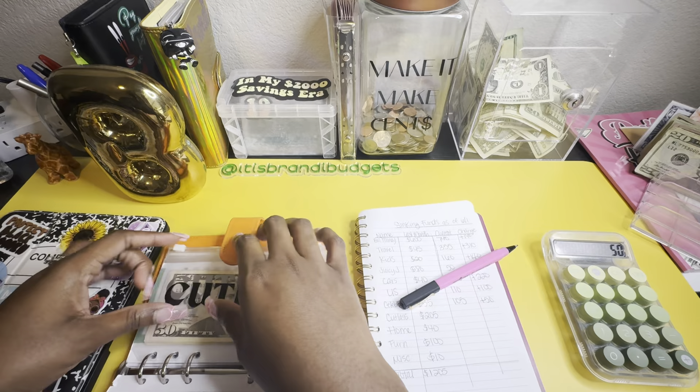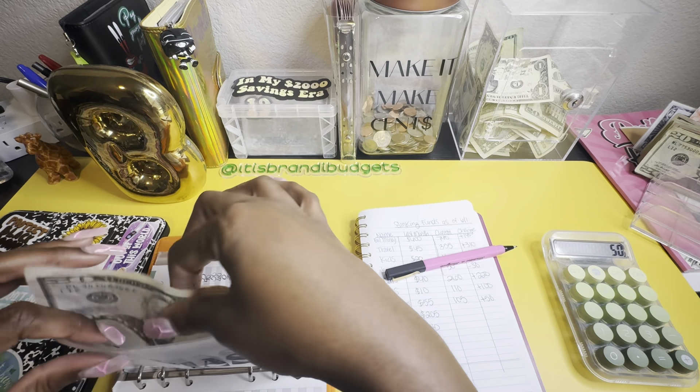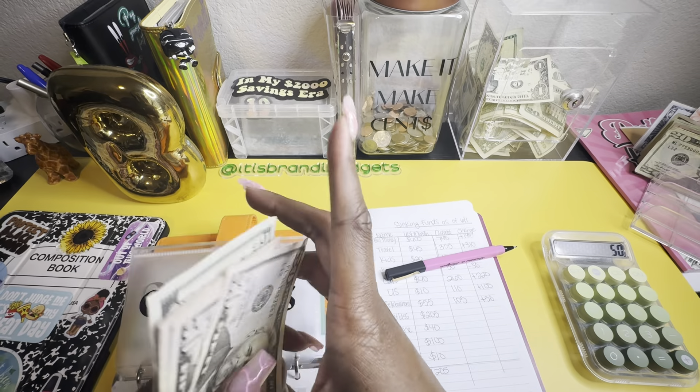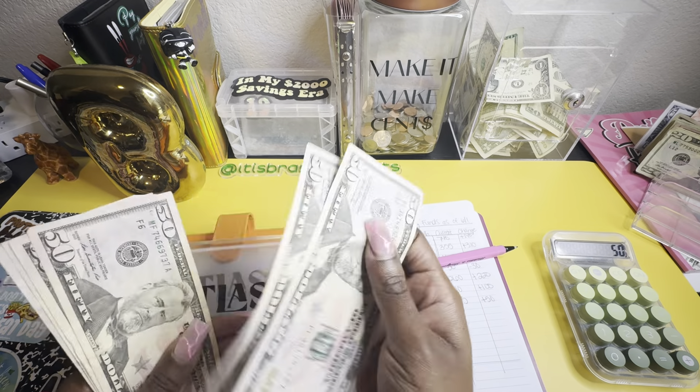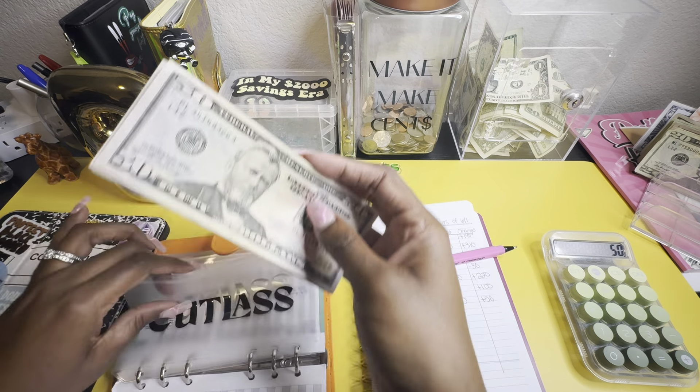I think we're going to end in the green — I'm sure we will because of my bonus stuffing, but also just because we're keeping it up. Cutlass has $51, $52, $55 — so $255.